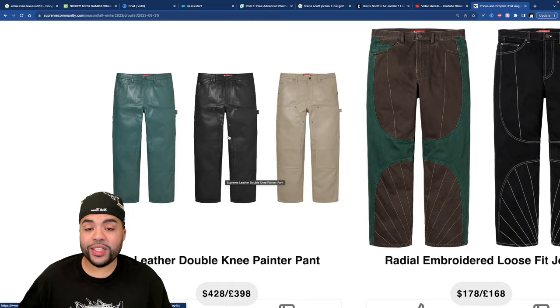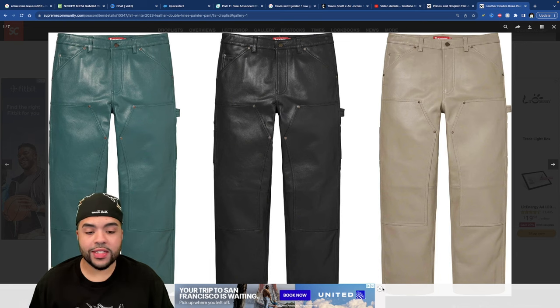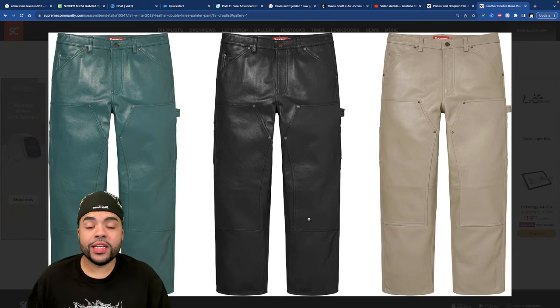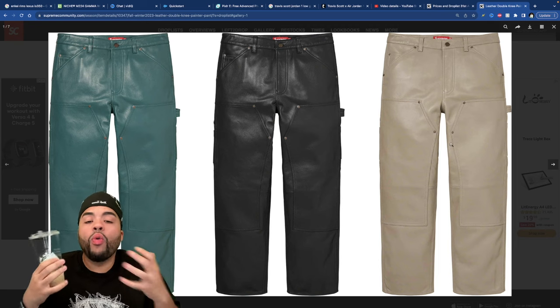We've got the beef-and-broccoli colorway — we're straight on $178. The Double Knee Painter Pants — let me know if you're copping. Then there's the leather pants. It's about to be fall, way too serious. I'm never wearing full leather pants, it's just not happening.